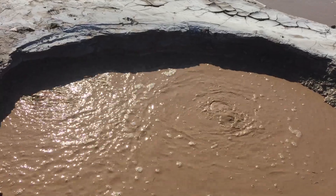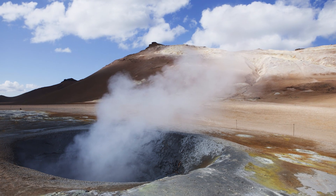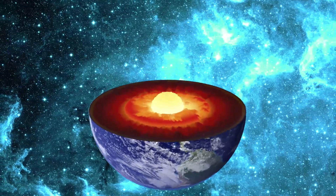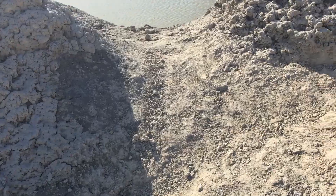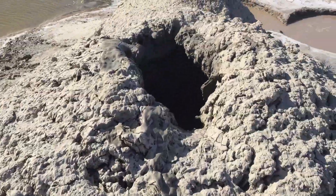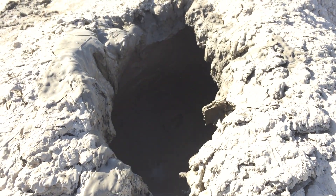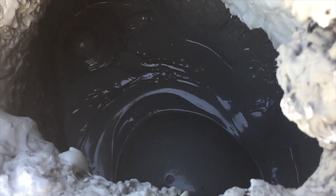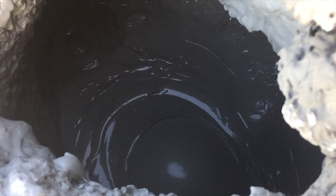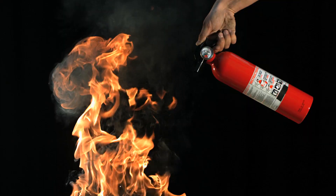Just like real volcanoes, these mud volcanoes are powered by the earth's mantle core, and they serve as an area on the surface of the earth to relieve pressure of pent-up gas several thousand feet underground. The gas that mud volcanoes release is almost entirely methane, which means they both stink and are flammable.